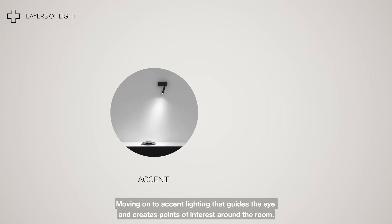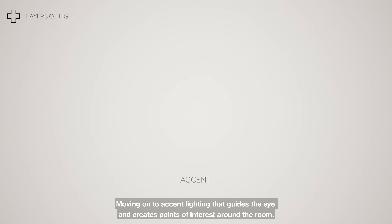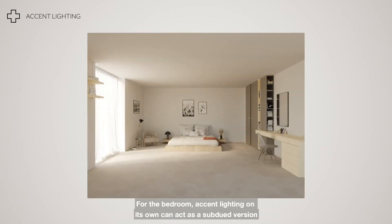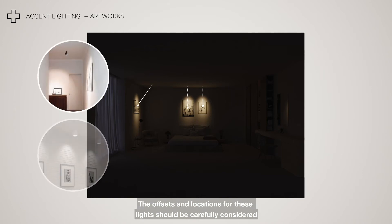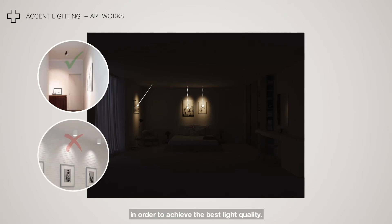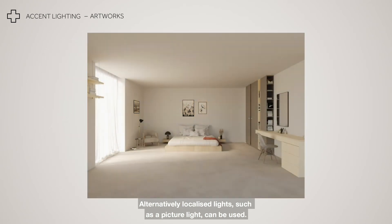Moving on to accent lighting that guides the eye and creates points of interest around the room. For the bedroom, accent lighting on its own can act as a subdued version of ambient lighting, giving off a pleasant glow and creating a cosy atmosphere. The offsets and locations for these lights should be carefully considered in order to achieve the best light quality. Alternatively, localised lights such as a picture light can be used.